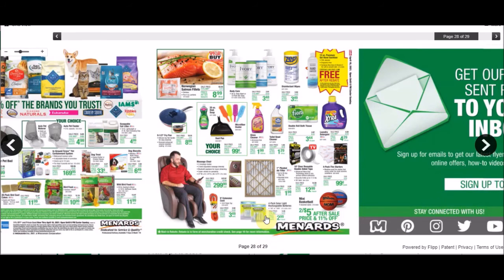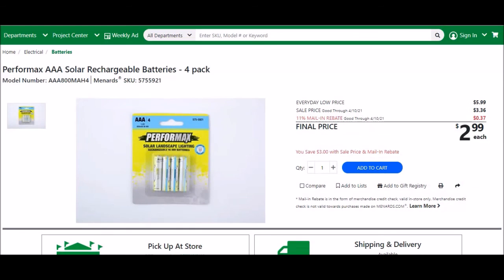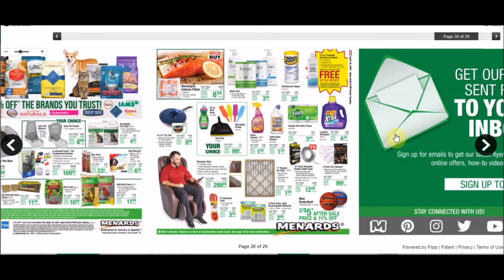They also have a four-pack of solar light rechargeable batteries. Around April these usually go on sale for about $1.99 each. The Performance Double-A Solar Rechargeable Batteries four-pack, SKU 5755920, everyday low price is $5.99, sell price is $3.36 — 37 cents off for 11%, final price $2.99. The Triple-A version is SKU 5755921, also $2.99 after the 11% sale. We have seen these free before, back in September 2019.